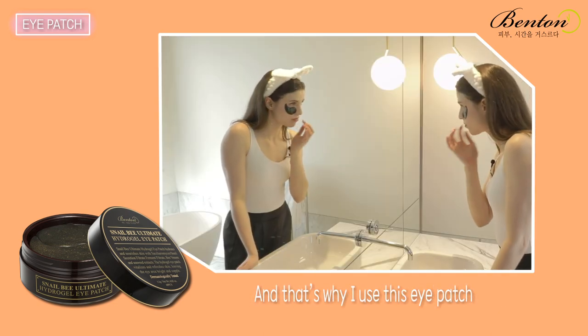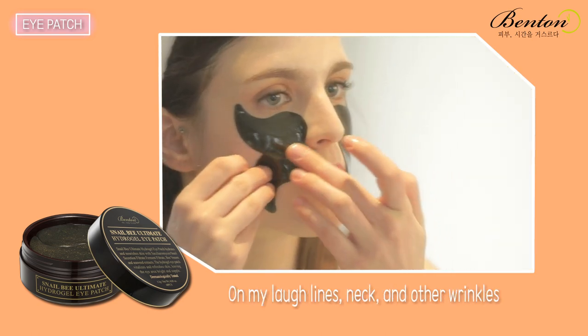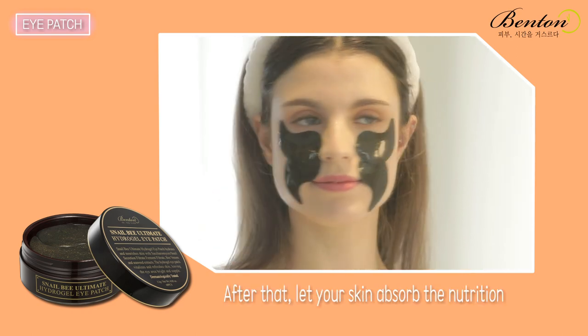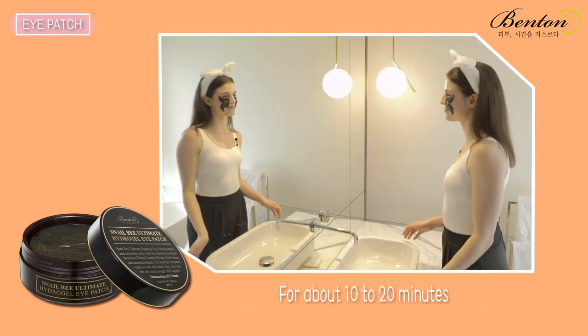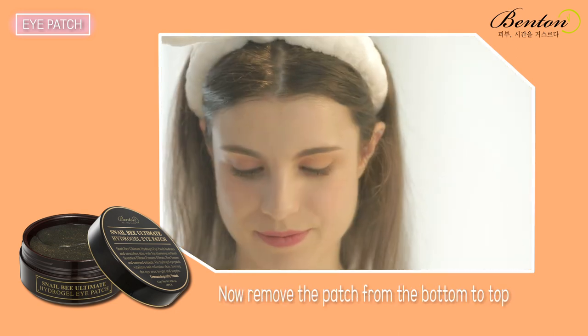That's why I also use this eye patch on my neckline and other wrinkles — just like this! After that, let your skin absorb the nutrition for about 10 to 20 minutes, then remove the patch from the bottom to top. You can feel the moisture around your eyes.